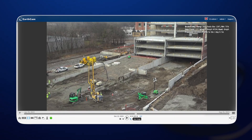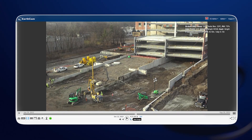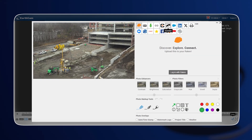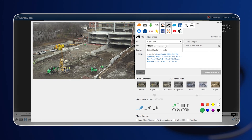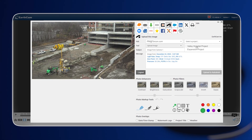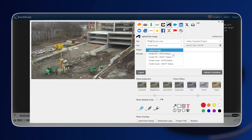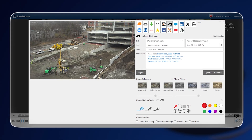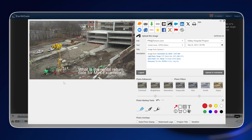We use Autodesk — that's our platform — and it's a cliche, but a picture's worth a thousand words. We like to use pictures to be able to share with the project team and to be able to identify where we have issues and how we can potentially solve them. That's proven to be very effective as well.